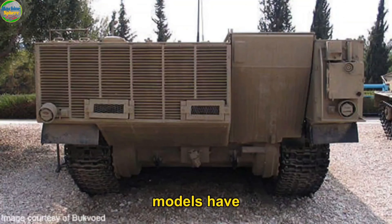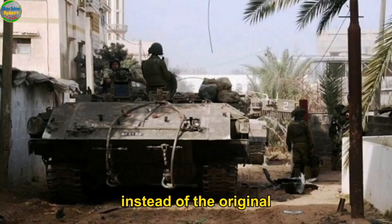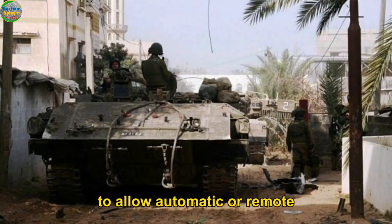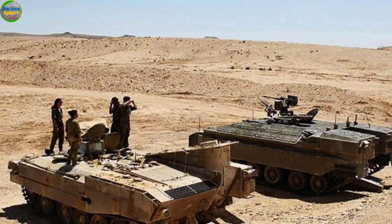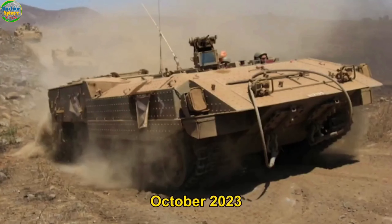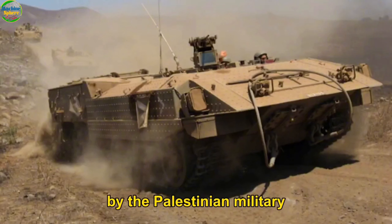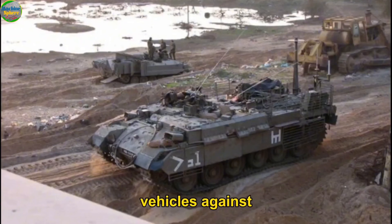Some Archerette models have been upgraded with a Samsung remote-control weapon station instead of the original Rafael overhead weapon station, allowing automatic or remote-control operations from a designated command base. Sadly, several Archerettes were captured on 7th October 2023 by Palestinian forces at Nahal Oz in southern Israel, raising questions about how those vehicles might be used against the Israeli Defense Forces.